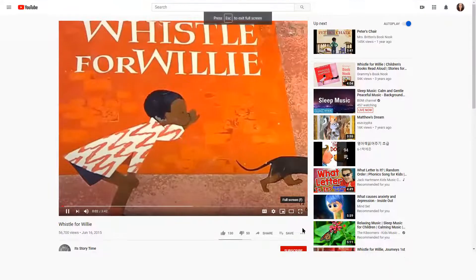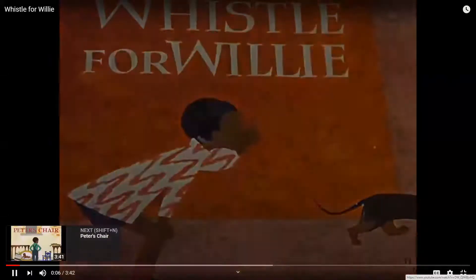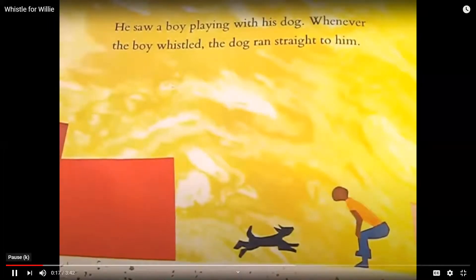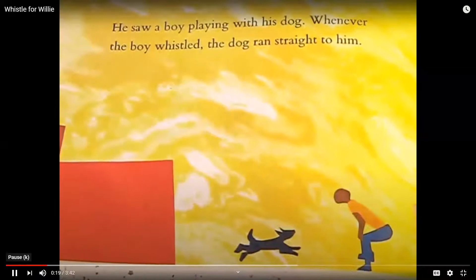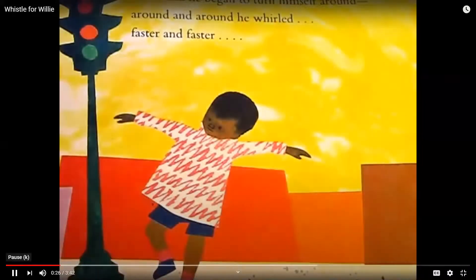Whistle for Willie by Ezra Jack Keats. Oh, how Peter wished he could whistle. He saw a boy playing with his dog. Whenever the boy whistled, the dog ran straight to him. Okay, I want you to pretend and try to whistle. Peter tried and tried to whistle, but he couldn't.